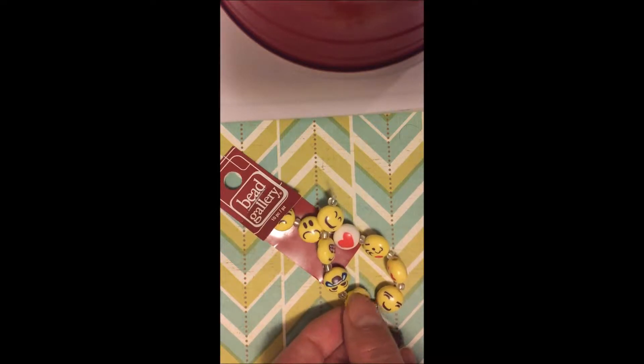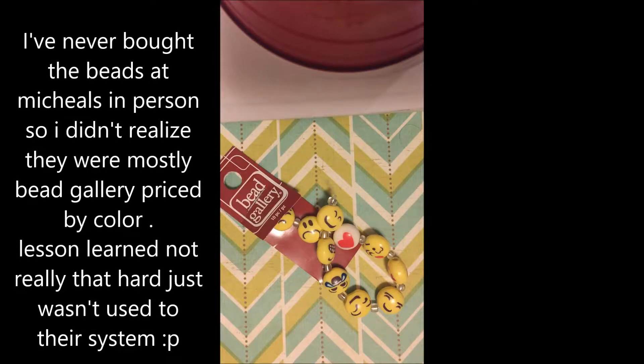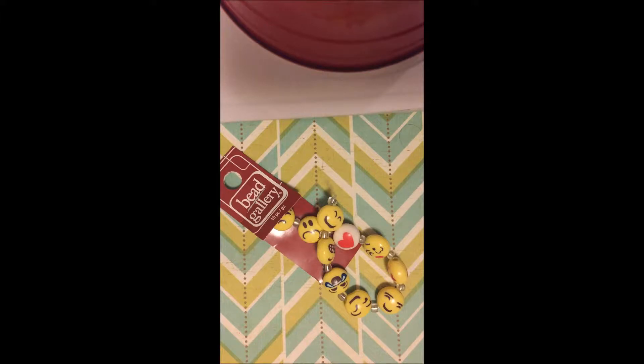I was also a little confused because instead of having a sale on a certain brand of beads, they had a sale on a certain color — I just wasn't thinking about it and assumed it must be all strands. So I picked up some strands I normally wouldn't at full price. I'll tell you more of this story as I show you the beads.